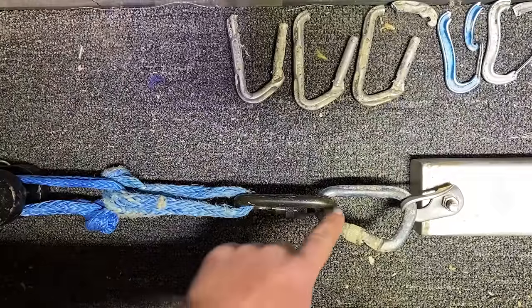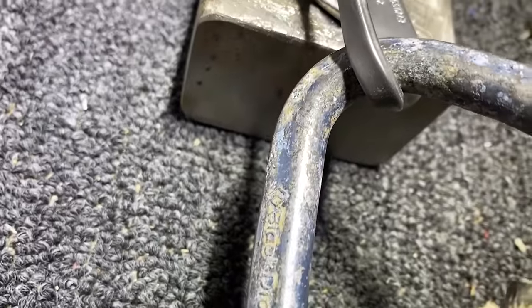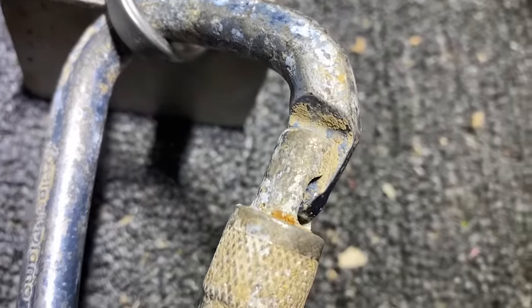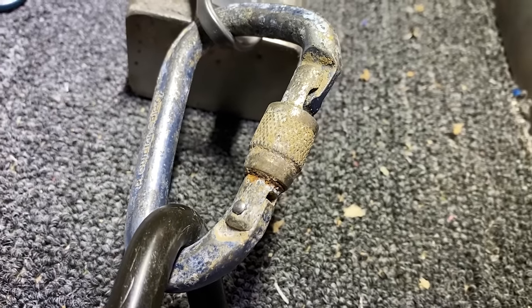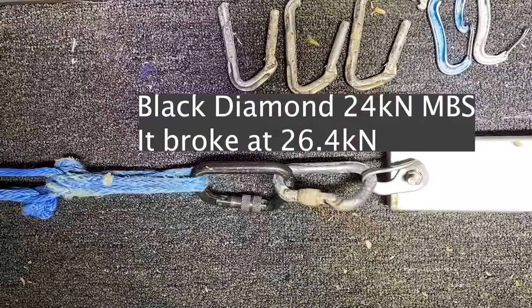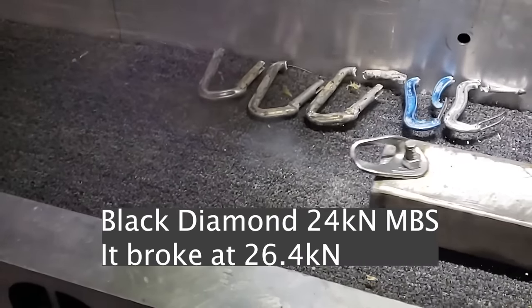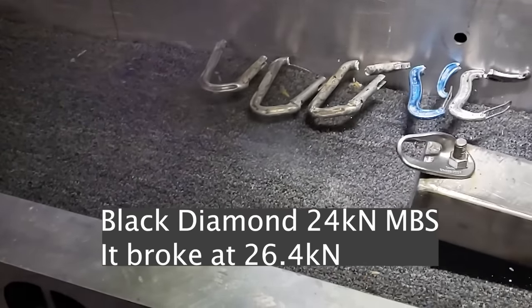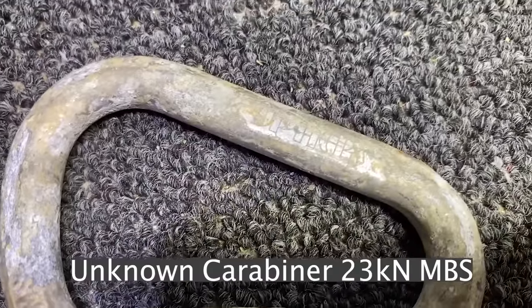This is a Black Diamond pear-shaped carabiner. It is rated to 24 kilonewtons. There definitely is some bad stuff going on with the gate — it no longer locks. Not pretty. Shockingly, this was stronger than it was rated for. We tried to scrub it off, and that's as good as we got.